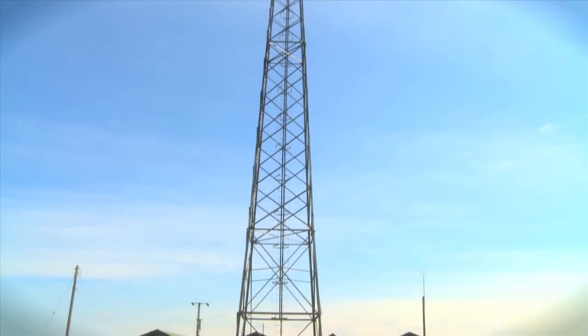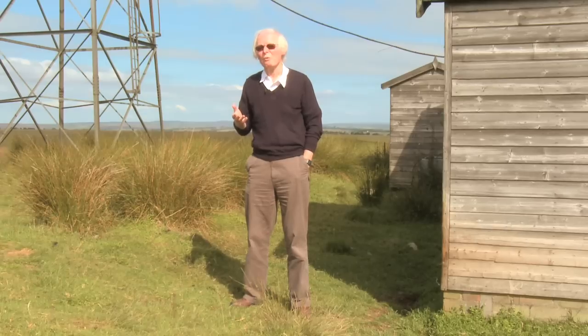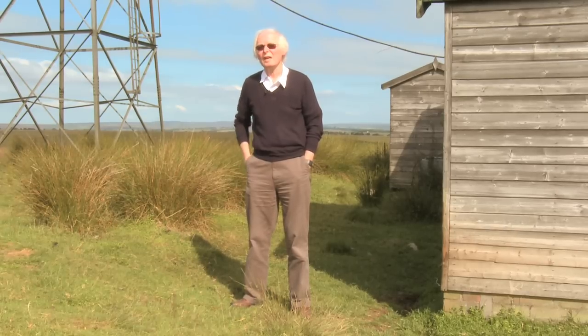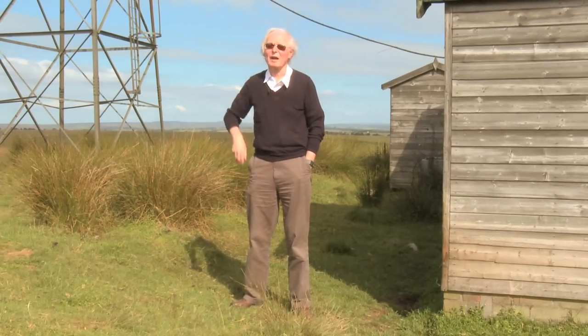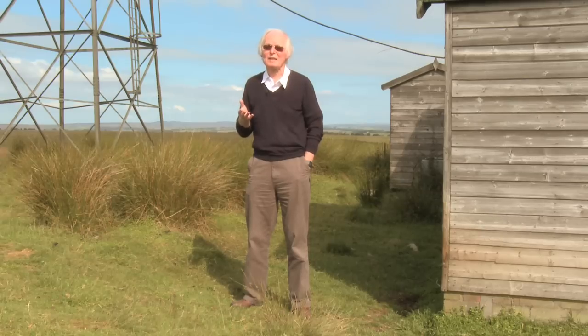The detectors that we used to observe the cosmic rays and to observe the showers were large tanks of water. The water was monitored by a device called a photomultiplier, and we picked up Cherenkov light, which is produced when particles move through a medium at a speed greater than the speed of light in that medium.